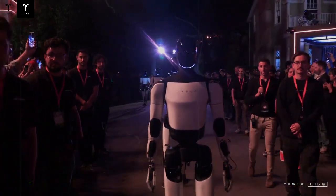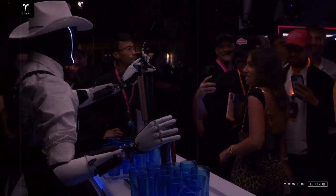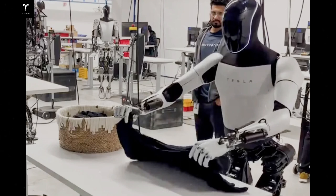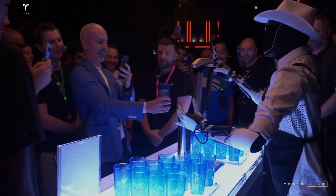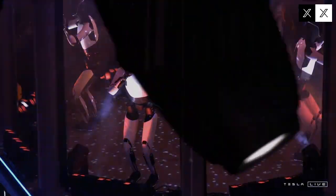Where Gen 2 could fold clothes, the new model can go a step further, organizing garments by color and material, and even placing them neatly into drawers. Movement has also been refined — lighter materials and more efficient actuators contribute to smoother, faster actions. Tesla is also rethinking how it looks. Musk has hinted at a more polished aesthetic, with potential features like a facial screen or even customizable color options for users who want a personalized robot.